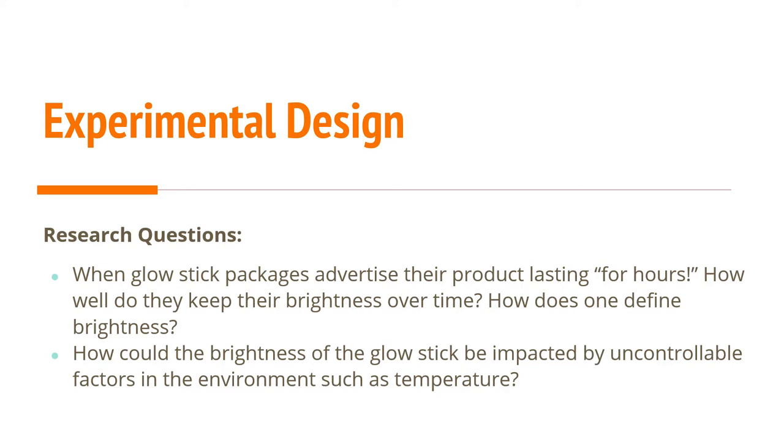The research questions I was trying to answer were: when glow stick packages advertise their products as lasting for hours, how well do they keep their brightness over time? How does one define brightness? And how could the brightness of a glow stick be impacted by uncontrollable factors in new environments, such as temperature? Do glow sticks glow brighter in hot or cold temperatures?